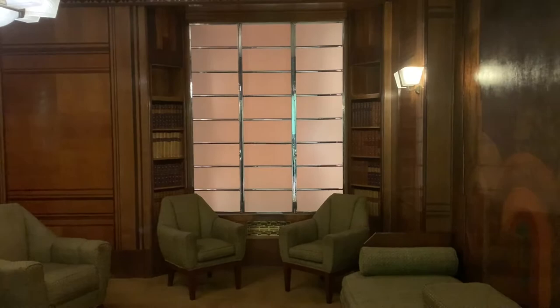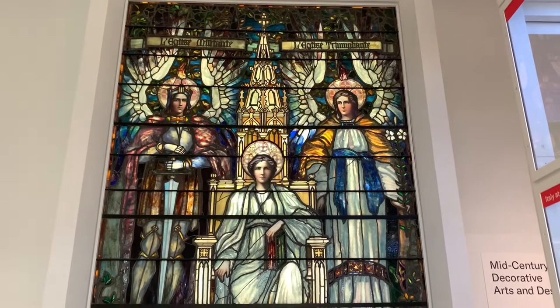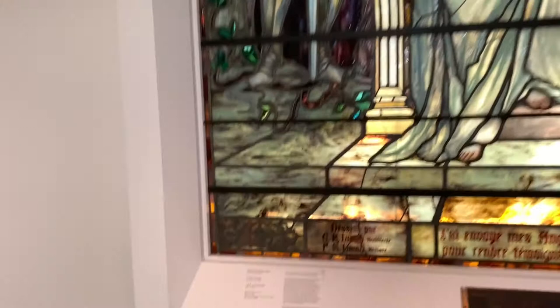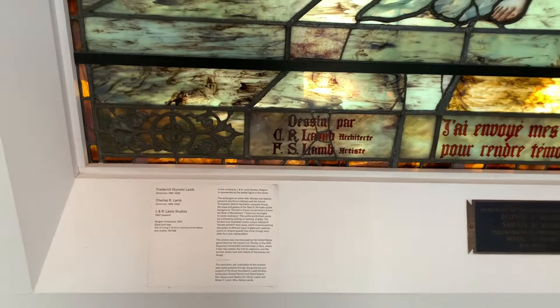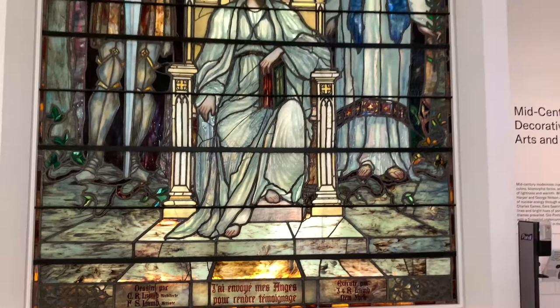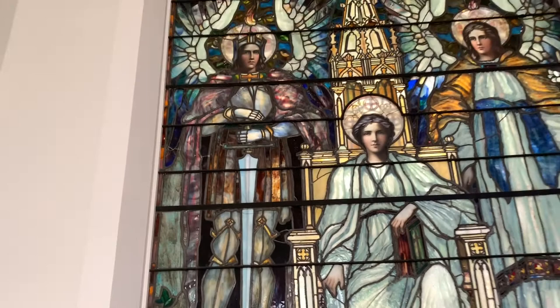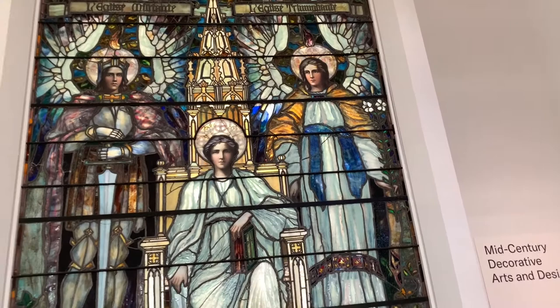This here is a piece of art made by an American glass artist, Charles Lamb. He finished this in 1900, and the connotations are absolutely Christian — the archangels Gabriel and Michael to the left and right. Michael on the left represents the military; Gabriel represents triumph. It's absolutely stunning.